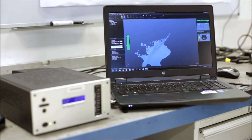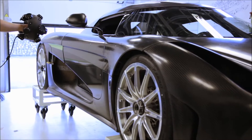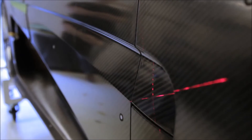I would definitely recommend the Creaform equipment because it's easy to use and very powerful for engineers due to its accuracy and speed of use.